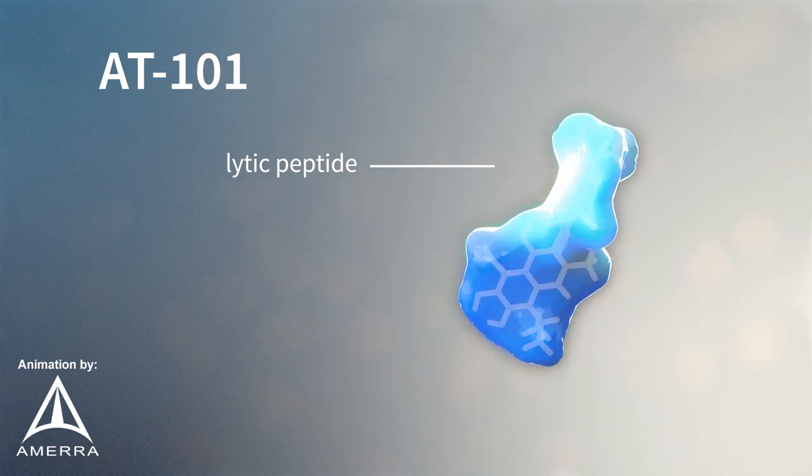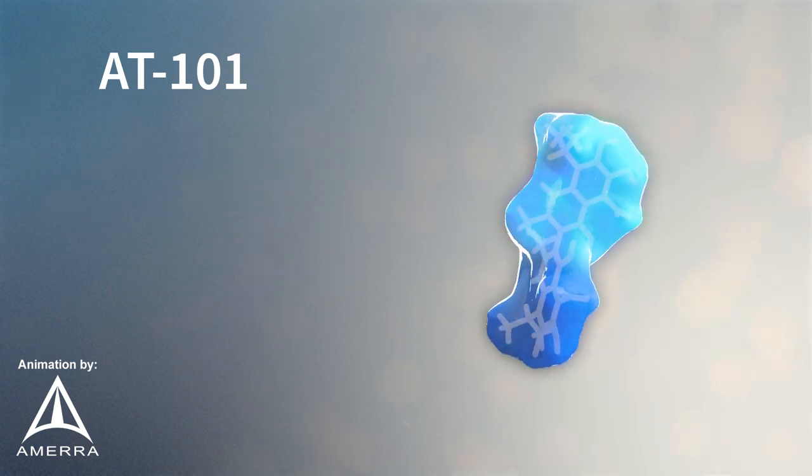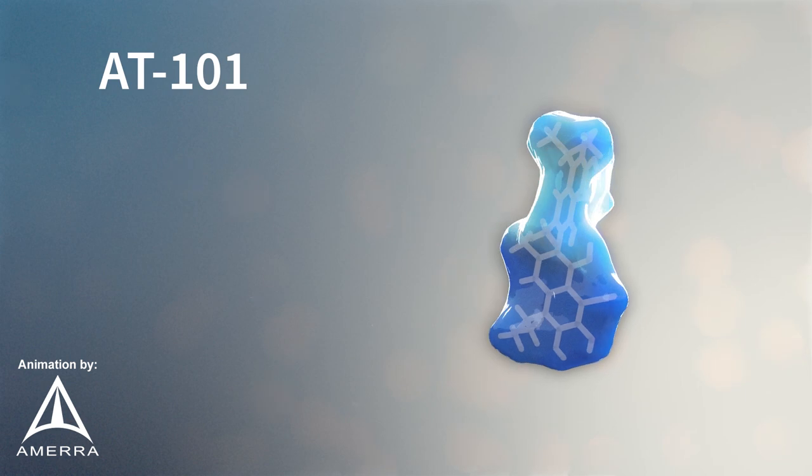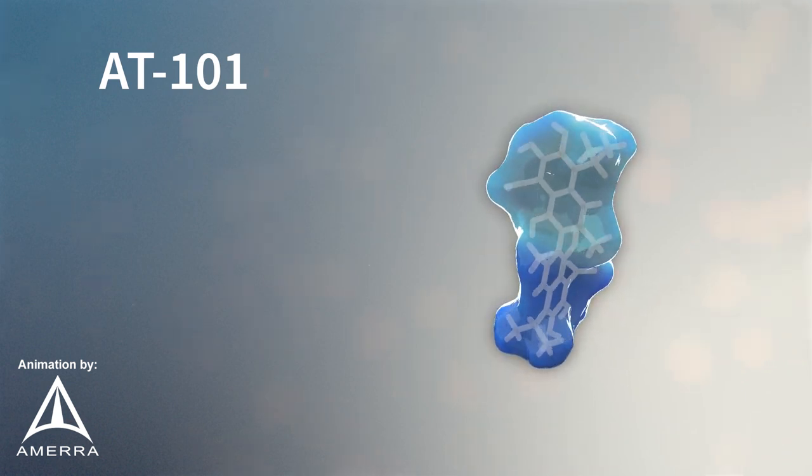charged membranes of cancer cells. Healthy cells are not harmed by AT101 because in general, healthy cells do not have the LHRH receptor and healthy cells are not negatively charged.